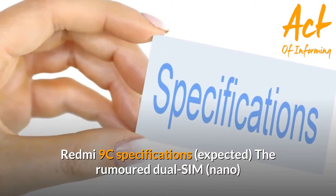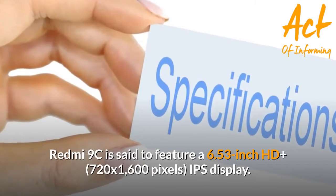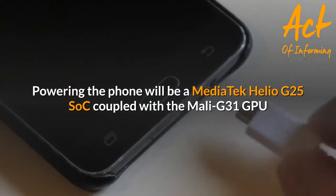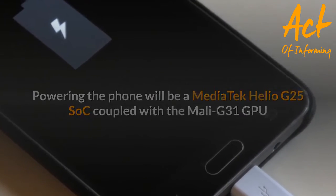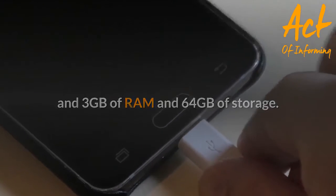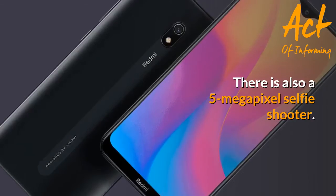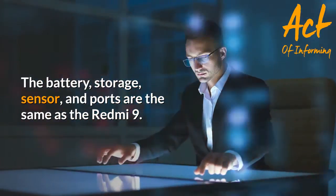Redmi 9C specifications — the rumored dual-SIM Nano Redmi 9C is said to feature a 6.53-inch HD+ (720x1600 pixels) IPS display. Powering the phone will be a Mediatek Helio G25 SoC coupled with the Mali-G31 GPU, 3GB of RAM, and 64GB of storage. It is expected to come with dual rear cameras including a 13-megapixel sensor and a 2-megapixel sensor, and a 5-megapixel selfie shooter. The battery, storage, sensors, and ports are the same as the Redmi 9.